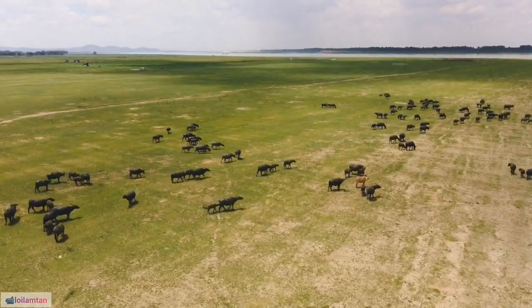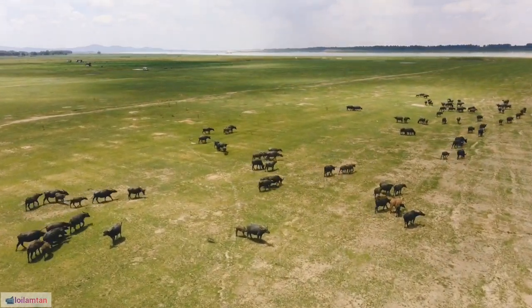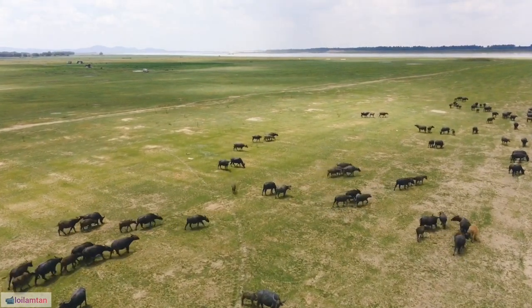47. Buffalo meat, often referred to as bison meat, is leaner and has a different flavor profile compared to beef, making it a healthier alternative.